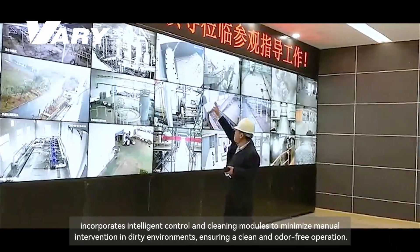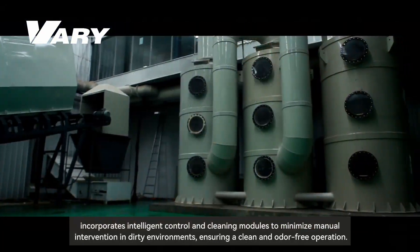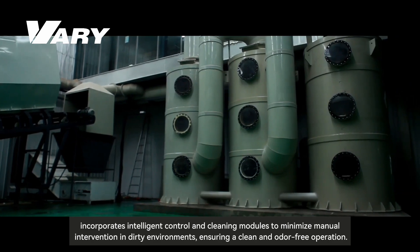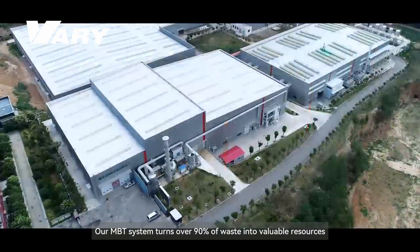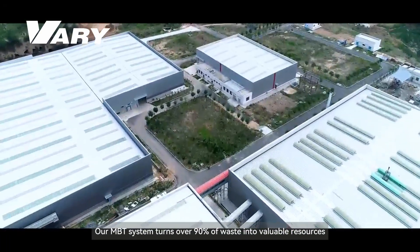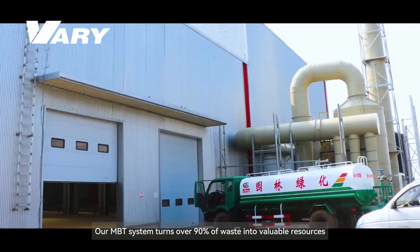The system incorporates intelligent control and cleaning modules to minimize manual intervention in dirty environments, ensuring clean and odor-free operation. Our MBT system turns over 90 percent of waste into valuable resources.